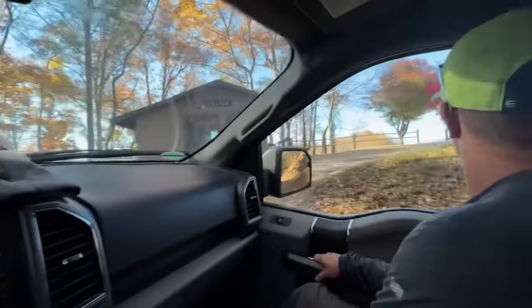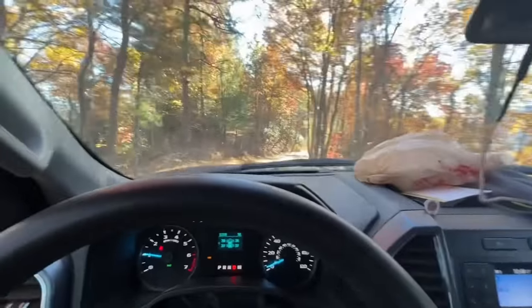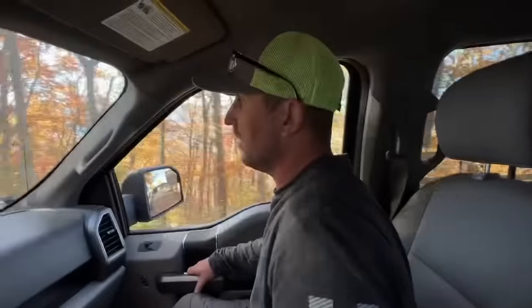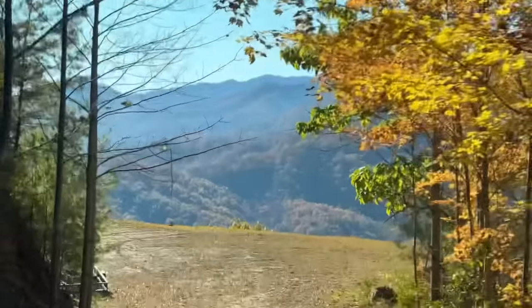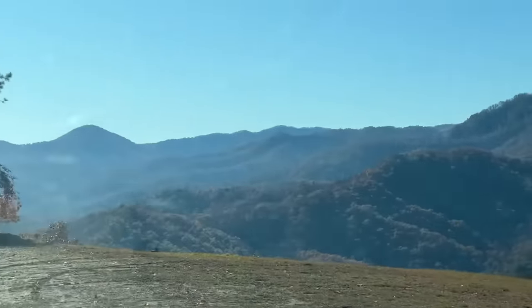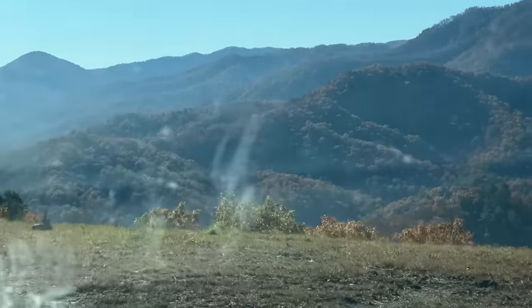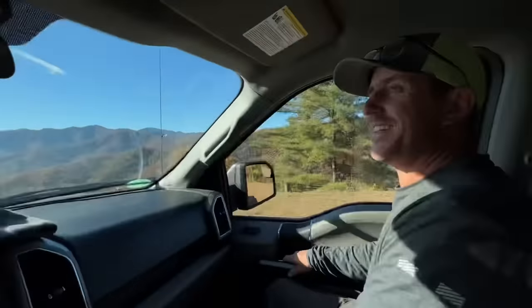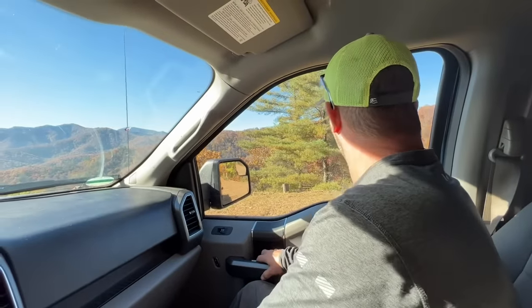Just so you know, our delivery trucks are going to have to turn right here because once you go further there's nowhere to turn around except on the site, which will be covered in house. Looks like you're going to drive off a cliff right here — but this is it, this is the whole site right here.